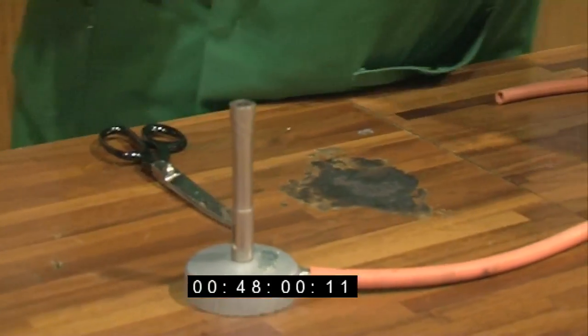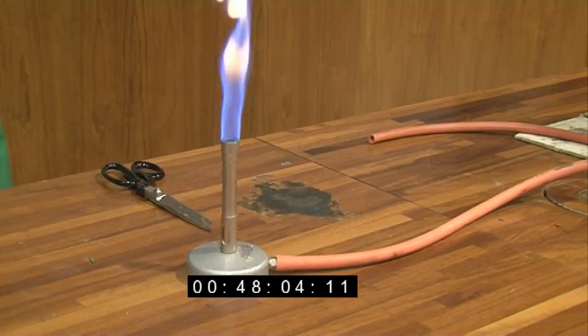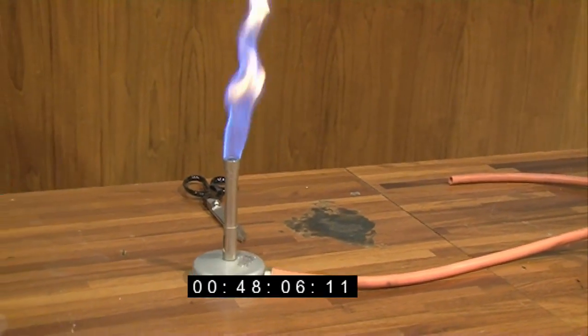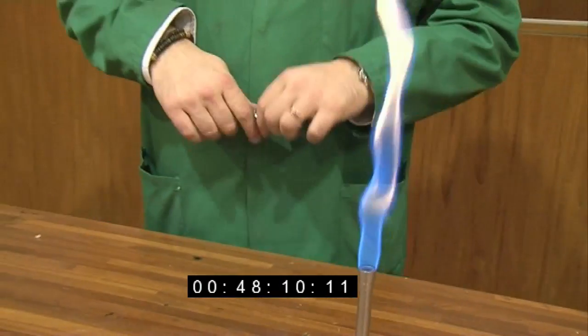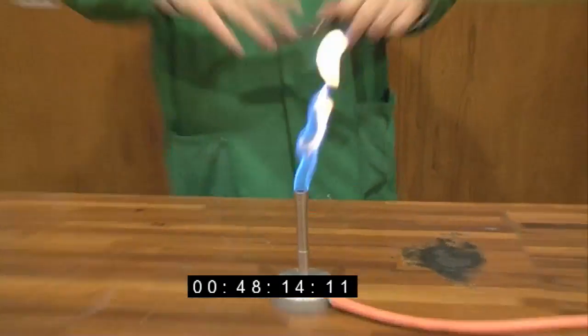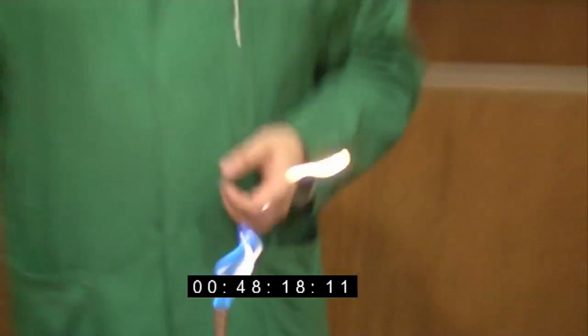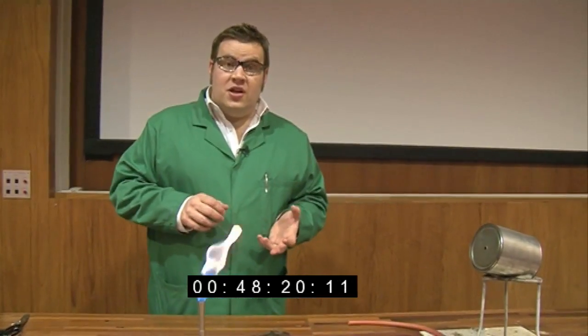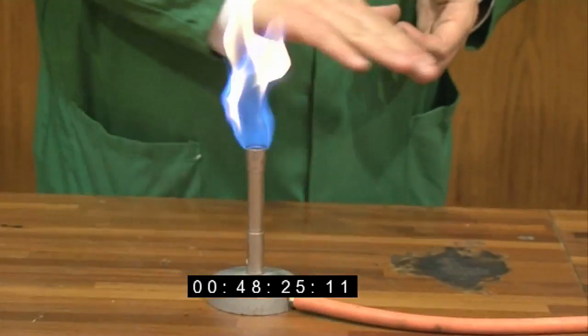So for simple combustion, we're going to use a Bunsen burner. You can see the methane's burning quite nicely in the atmospheric air and you're getting this rather nice incandescent flame. Now there's lots of chemistry inside a flame, but that's not really the topic of this video. There are two types of flame that we can use with a Bunsen burner — this is what we call a luminous or yellow flame, which isn't very hot.